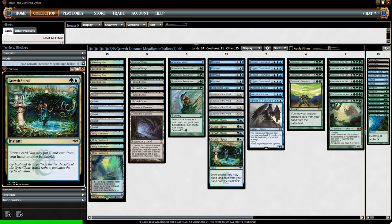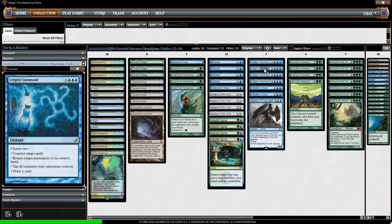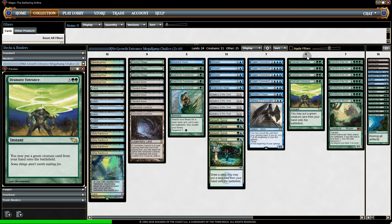The idea of this deck is that after turn one where we play all these sorcery-speed cards, the deck then transforms into an instant-speed deck. Pretty much everything in this deck is instant speed — we have four Remands, four Growth Spirals, four Cryptic Commands, two Vendilion Cliques, one Snapcaster, and four Dramatic Entrance. It's basically Through the Breach but we don't have to sacrifice the creature.